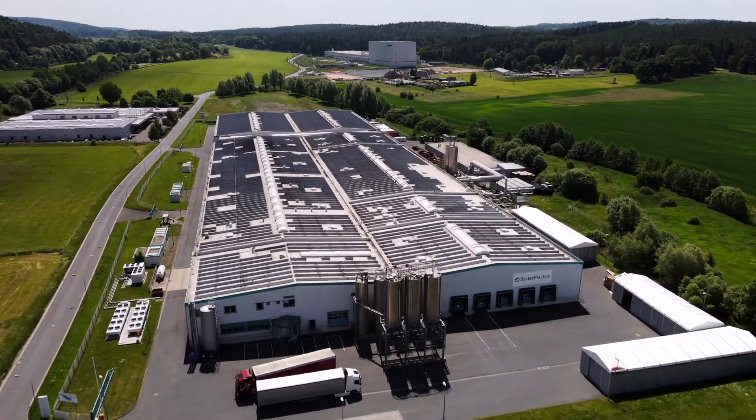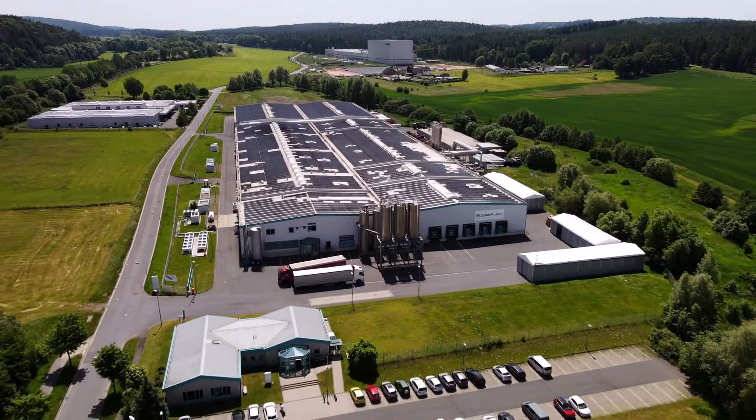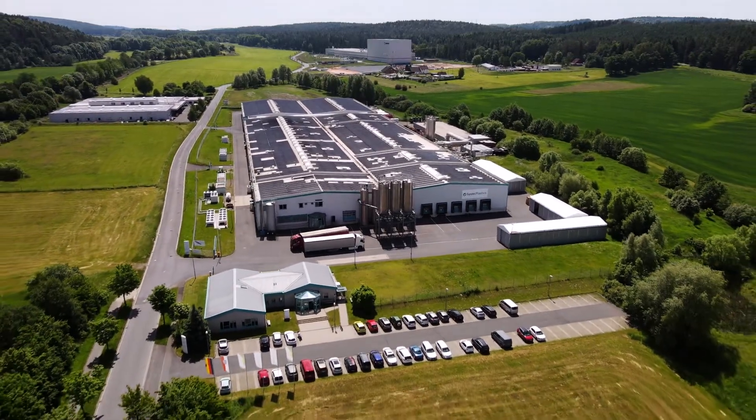But we won't stop there. We will continue to invest in this technology to be able to recycle even more film in even better quality. Film waste offers gigantic potential for high-quality recycling. Der Grünepunkt and SysTech Plastics are making sure it can be harnessed.